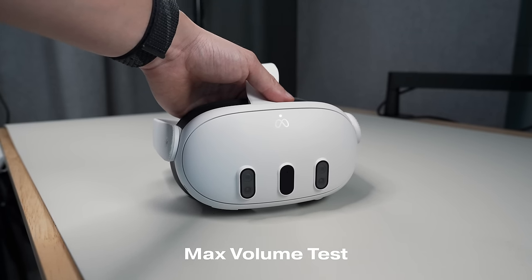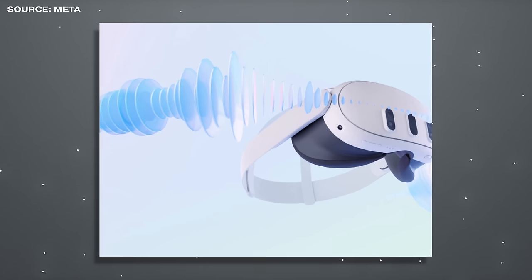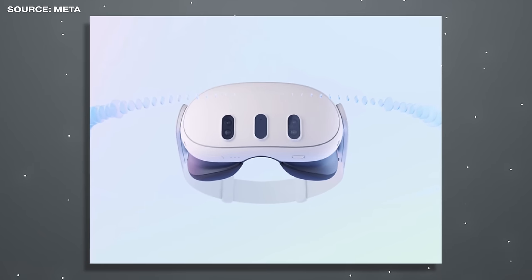The built-in speakers on the Quest 3 also make gaming that much more immersive, thanks to updated spatial sound for brilliant 3D audio. It uses universal HRTF, which is based on sound localization and frequency accuracy — it maps your ears in certain directions and amplifies sound towards them. That's something also used by Apple in the upcoming Vision Pro. The speakers are plenty good for all types of uses, from movie watching to gaming.